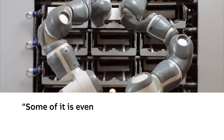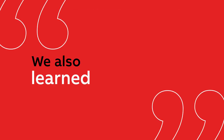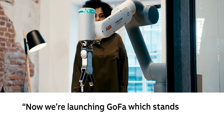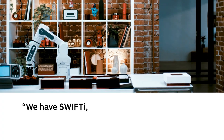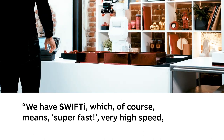Some of it is even trying to do manipulation and grabbing items that are on the shelves. We also learned more about — now we're launching the GOLFA, which stands for you can go farther with this robot. GOLFA is like a Swiss army knife. We have SWIFTY, which of course means super fast, very high speed, very high precision.